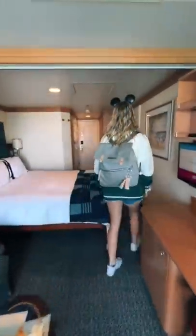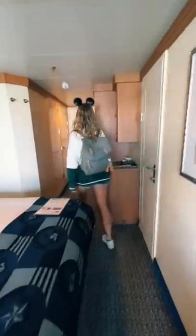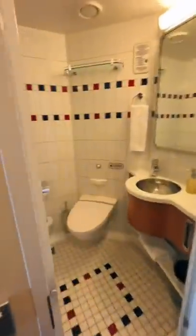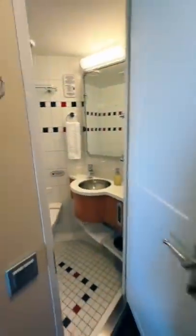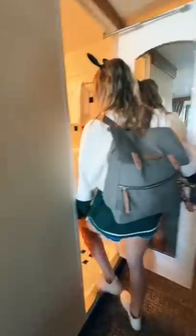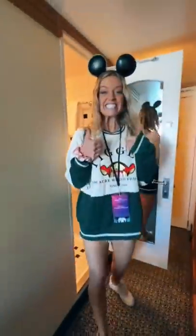you actually have two separate bathrooms. They separate where the toilet is and the shower, which is really great if someone's trying to get ready. This is the bathroom that has the toilet in it. Both bathrooms have mirrors, and then this is the one that has the shower. There's also another sink in here, another mirror for getting ready. Pretty spacious, right? It was amazing.